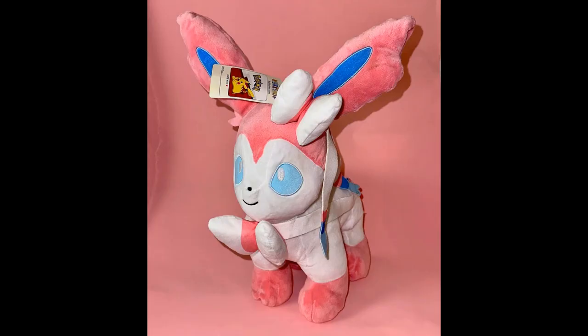Hello there, it's me Mr Smushy with some quick Builder Bear news. This is the first full body leaked image of the upcoming Sylveon Pokemon Builder Bear.